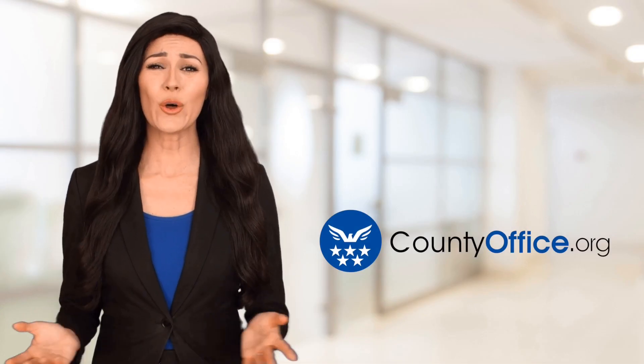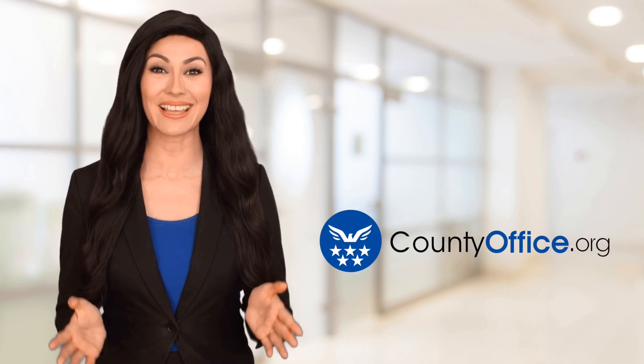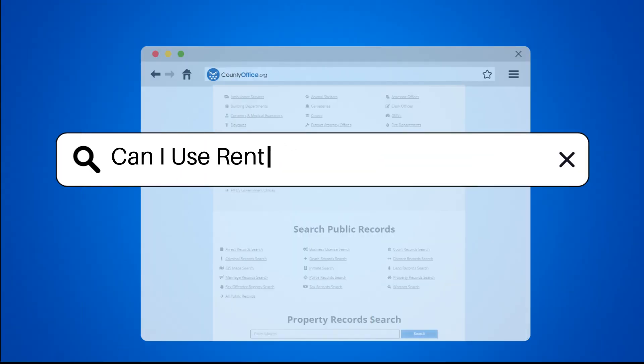Welcome to County Office, your ultimate guide to local government services and public records. Can I use rental income for a mortgage?